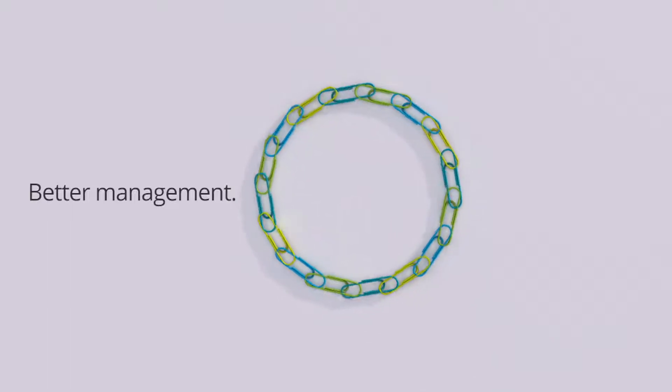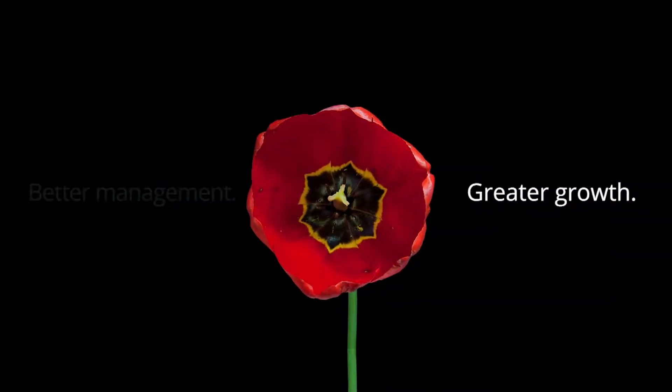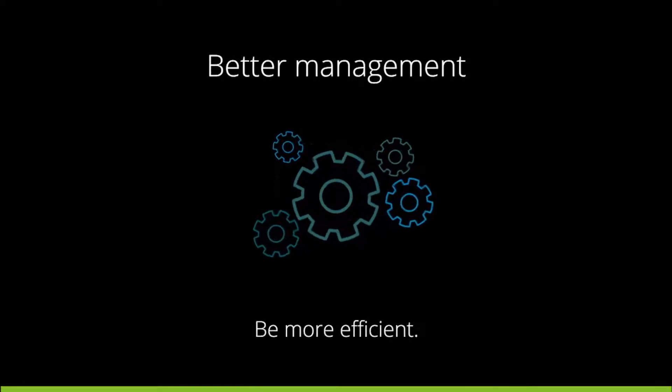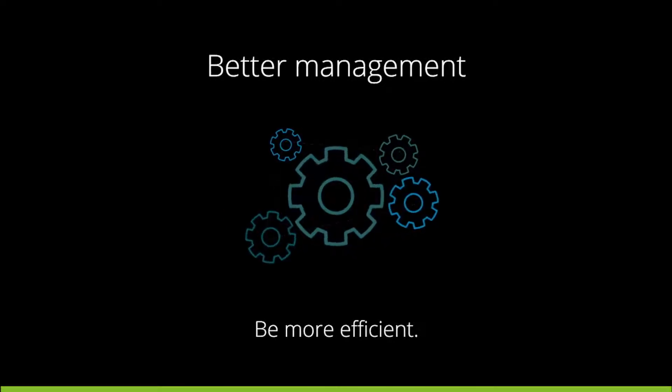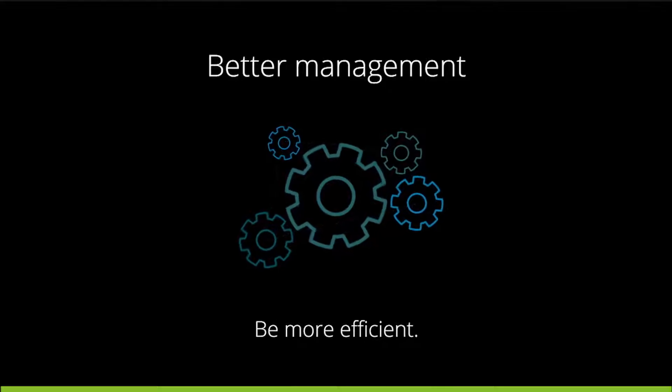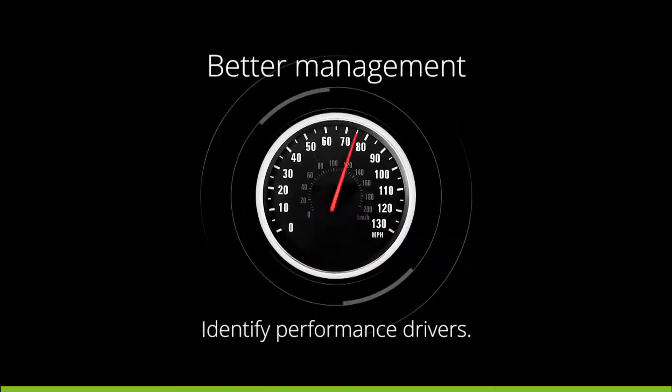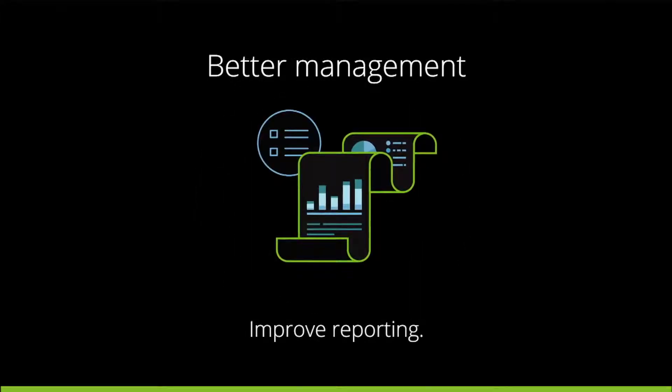Better management, greater growth. By getting a closer look at your operations, you can find ways to be more efficient and streamline processes. Quickly identify performance drivers, improve statutory and market conduct reporting, and detect fraudulent claims.